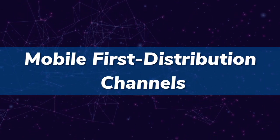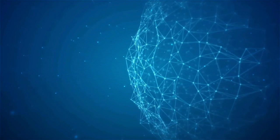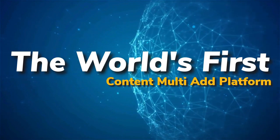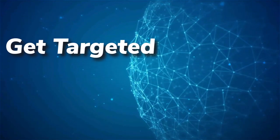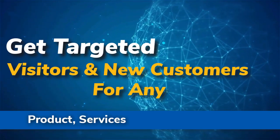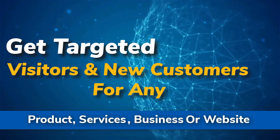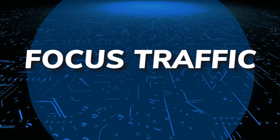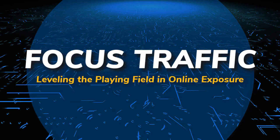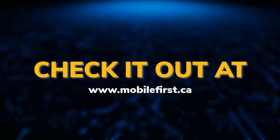Mobile-first distribution channels: the world's first content multi-ad platform. Get targeted visitors and new customers for any product, service, business, or website. Focus traffic, leveling the playing field in online exposure. Check it out at mobilefirst.ca.